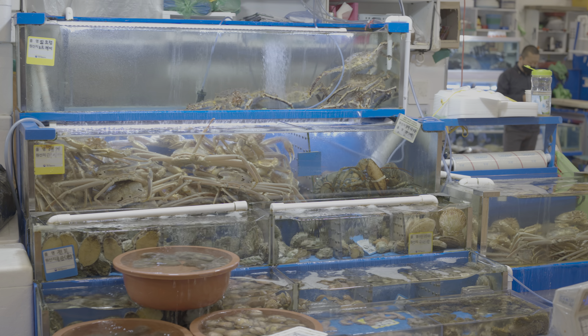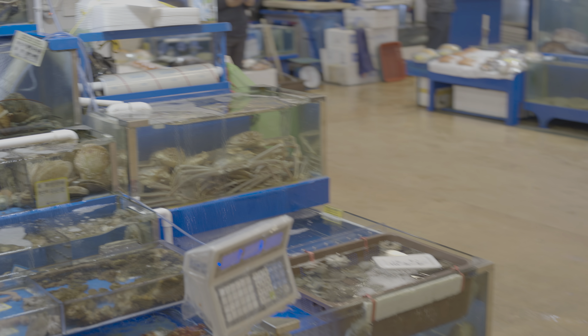In the first episode, I bought a lobster. The owner is showing lobsters for me so that I can choose one.